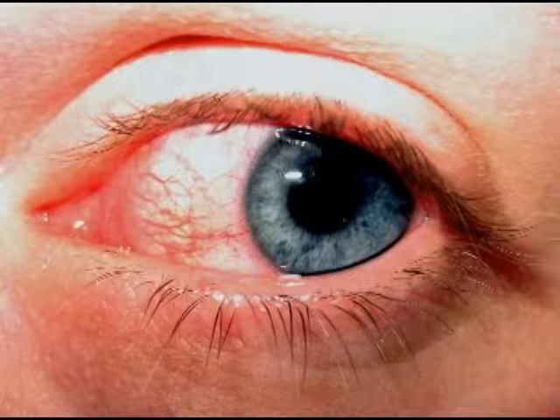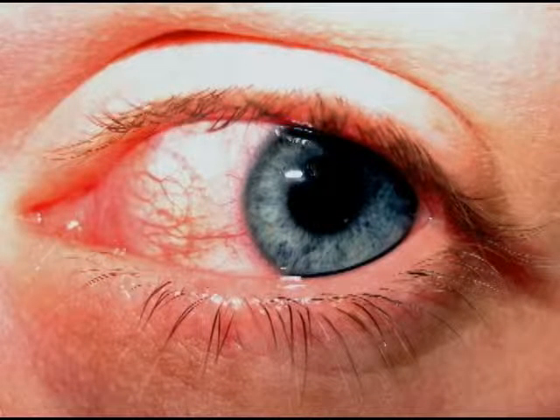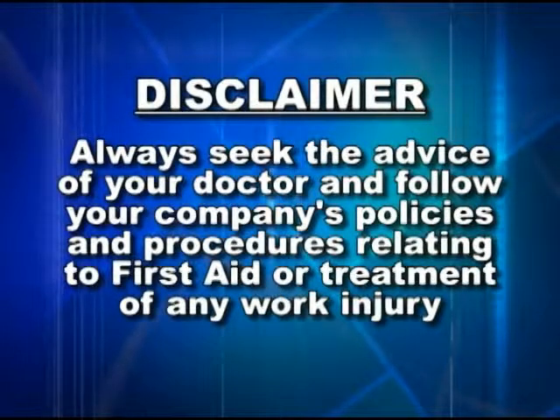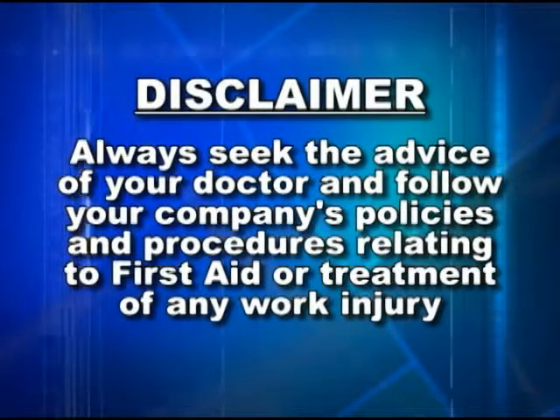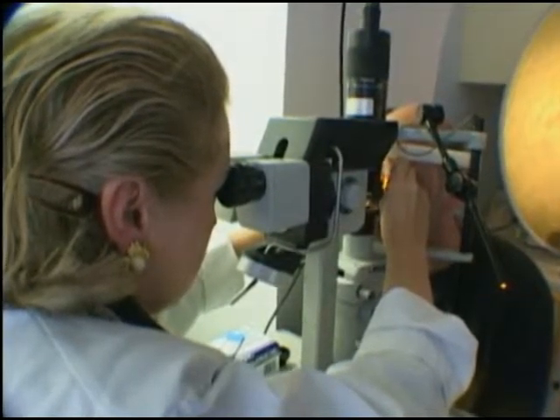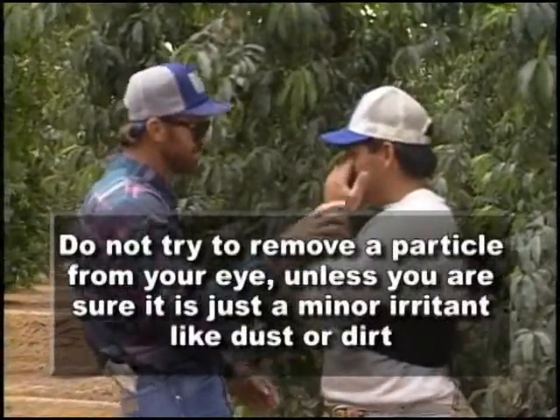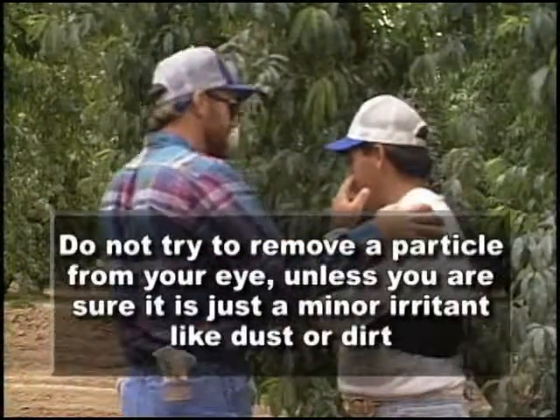What should you do if you ever have an eye injury at home, work, or at play? Always seek the advice of your doctor and follow your company's policies and procedures relating to first aid or treatment of any work injury — these are basic guidelines only. Getting something in the eye is the most common eye problem. Do not try to remove a particle unless you are sure it's just a minor irritant like dust or dirt; if there is doubt, seek medical attention. Do not rub your eyes or use dirty fingers to remove foreign objects. Small particles can often be dislodged by pulling the upper eyelid out and down over the lower lid.